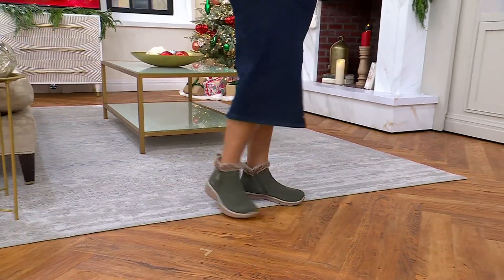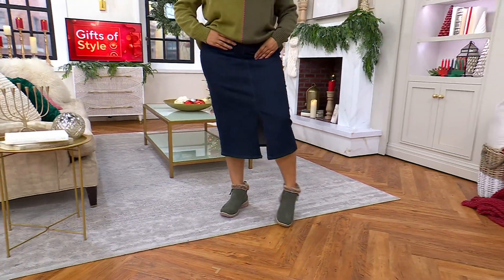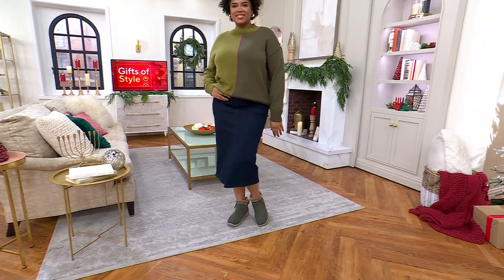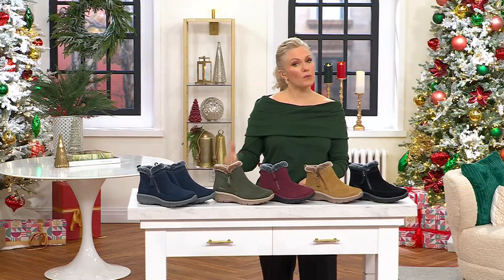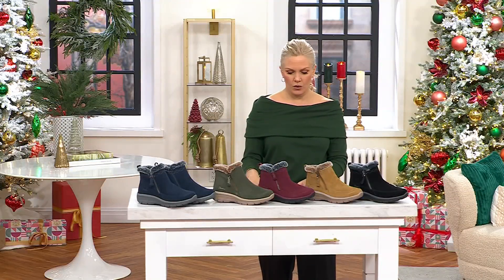They're on their way to you. We have sizes 5 through 11 medium in the medium width, and 5 through 9.5 in wide. We did have more, but they've been very popular. Whole and half sizes.